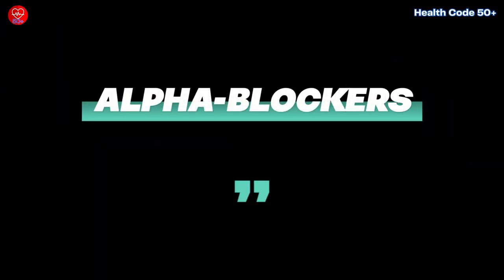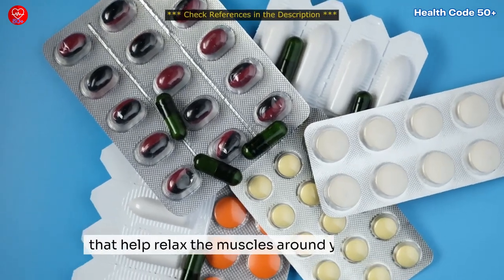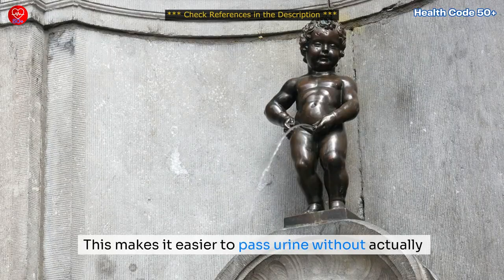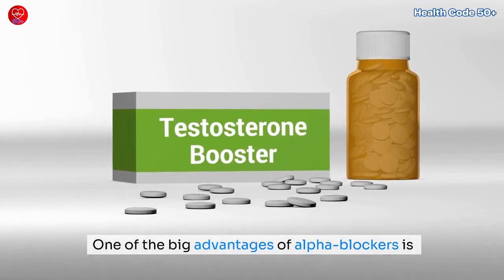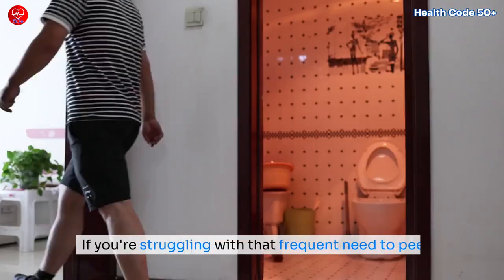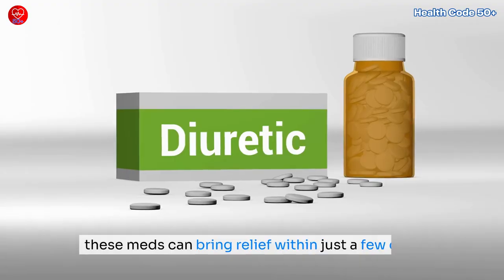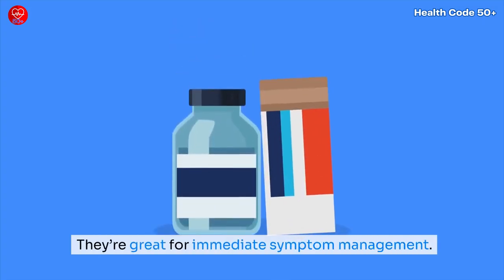Alpha blockers are medications like tamsulosin that help relax the muscles around your bladder and prostate. This makes it easier to pass urine without actually shrinking the prostate. One of the big advantages of alpha blockers is how quickly they start working. If you're struggling with frequent urination or a weak urine stream, these medications can bring relief within just a few days — they're great for immediate symptom management.